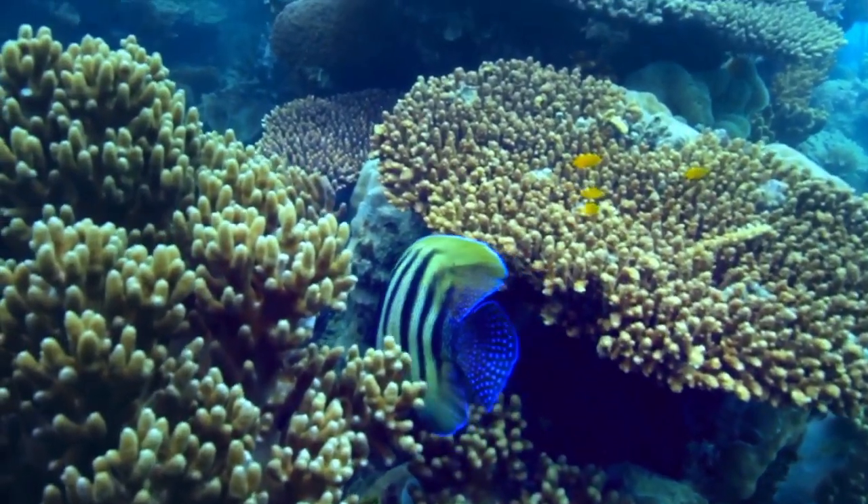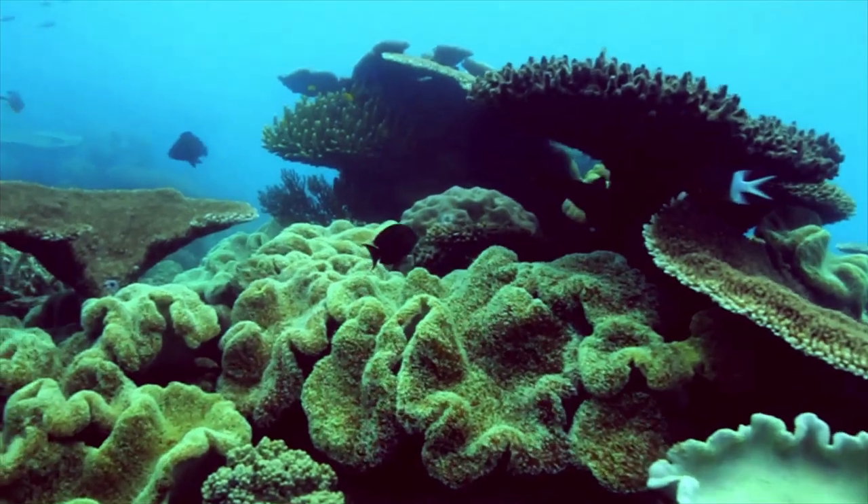The Great Barrier Reef is still great, but it's facing some challenges that we need to deal with. But that's really important — the reef is still here, we can still save it.